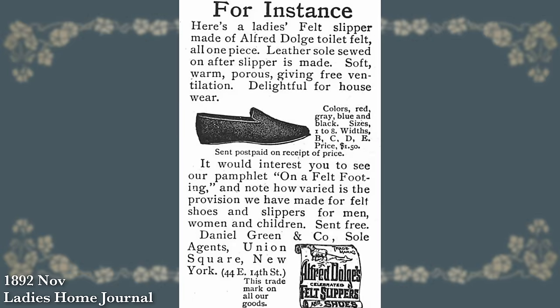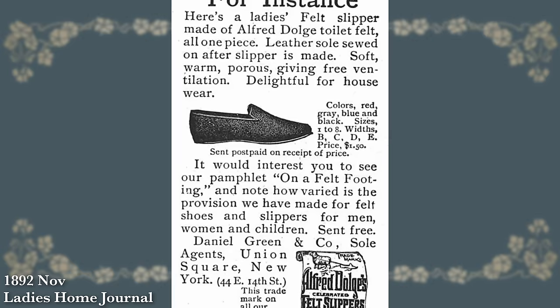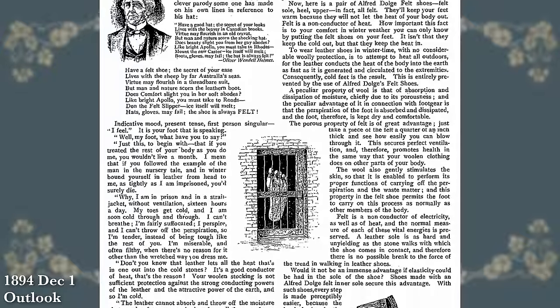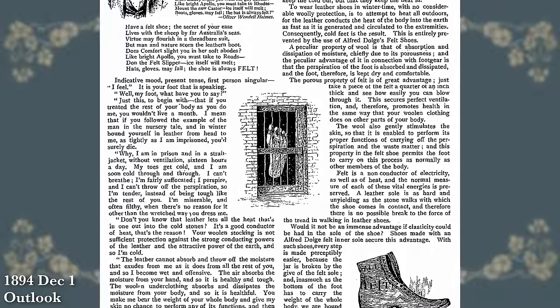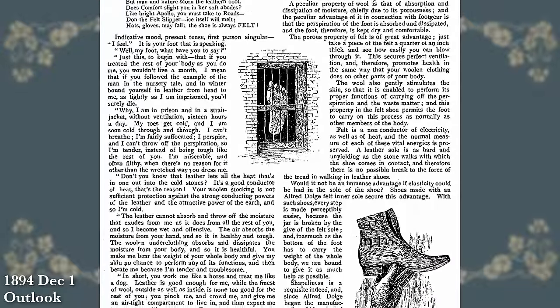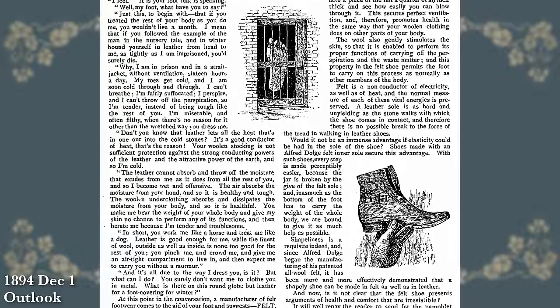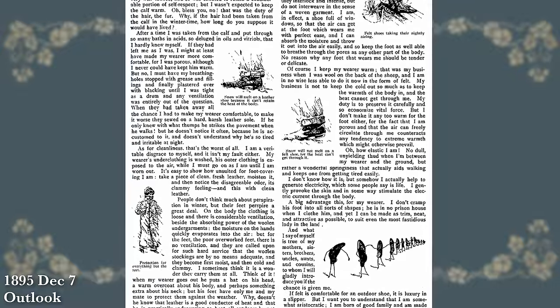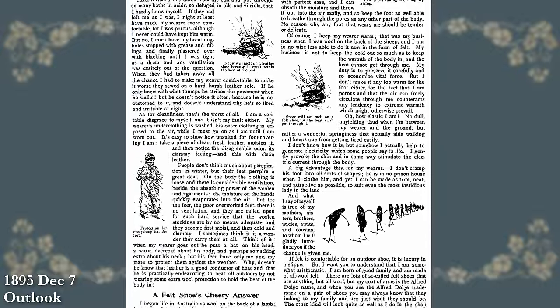They were such an incredibly popular style — by the 1890s, Daniel Green had grown from just a few hundred pairs to selling thousands and thousands of pairs of wool felt slippers. They were putting out large advertisements talking about how much healthier they were than leather shoes, which when you think about keeping your feet warm and dry around the house really does make a lot of sense.